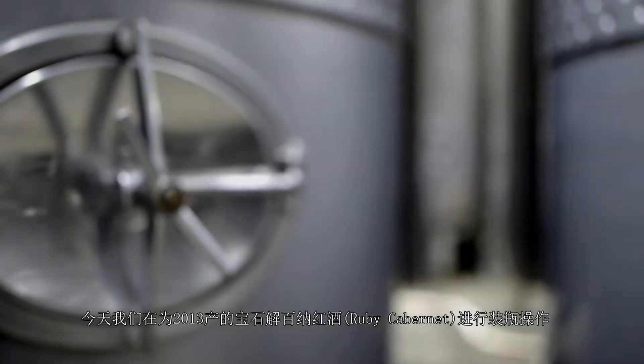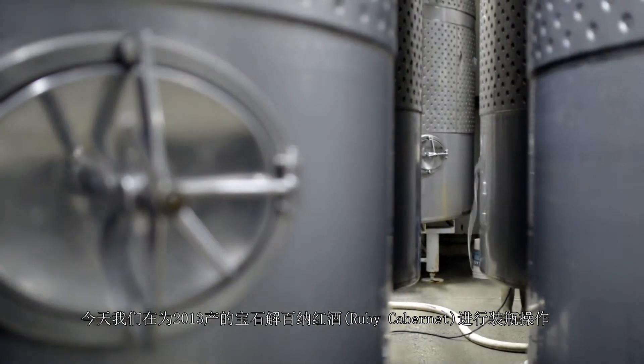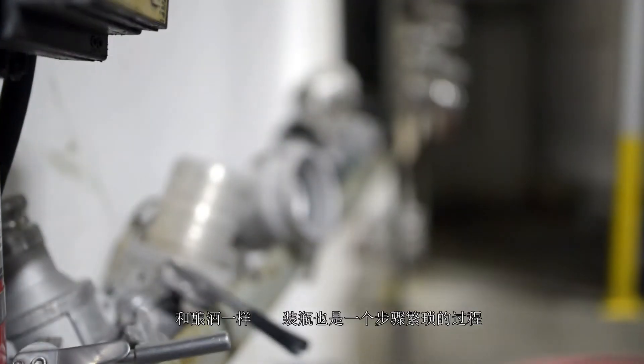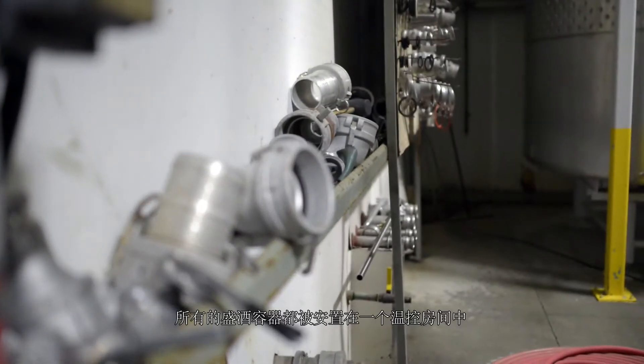Today, we are bottling our 2013 Herranz Ruby Cabernet. Like making wine, this process has many steps in order to ensure the perfect bottle of wine.